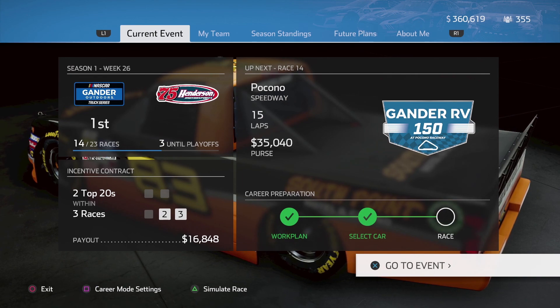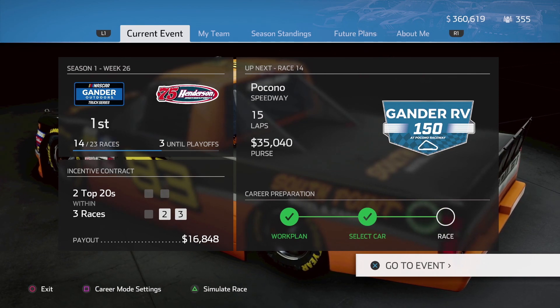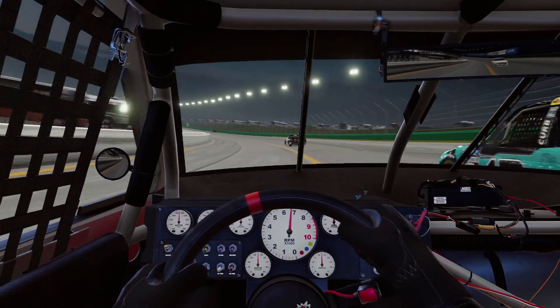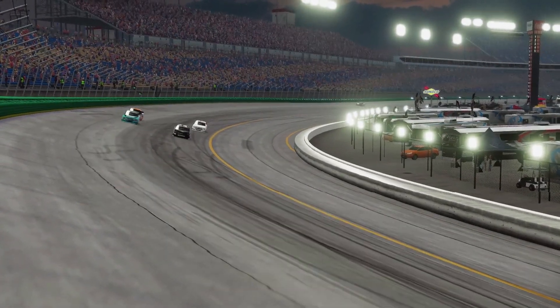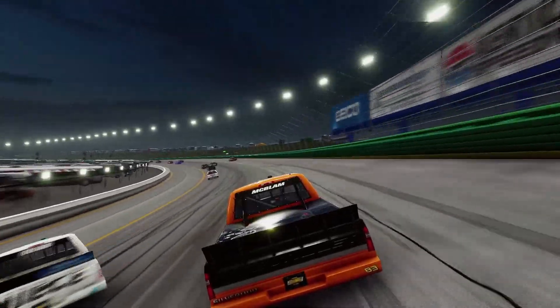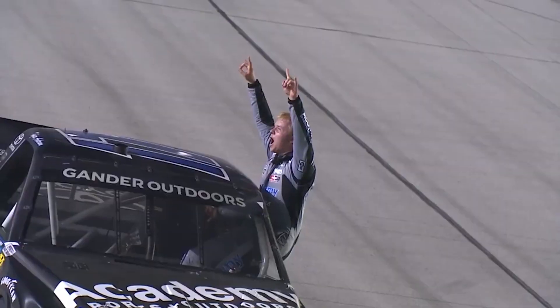We're going to try to bounce back at Pocono — the Gander RV 150 is next week — and I have no idea what to expect at Eldora, but it's going to be interesting. Thank you guys so much for toughing through this race with me. If you enjoy these races, I do them every weekend following the Gander Outdoor Truck Series. I also have the NASCAR Thunder 2003 Career Mode going every weekend following the Monster Energy Cup Series — be sure to subscribe, click the bell, and I will see you at Pocono.